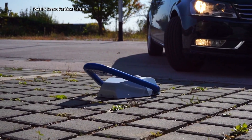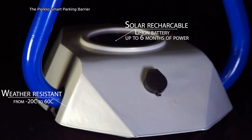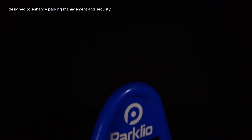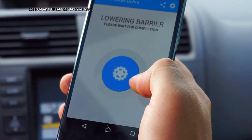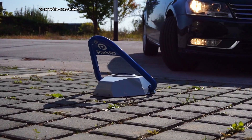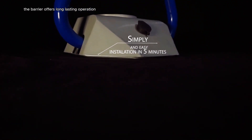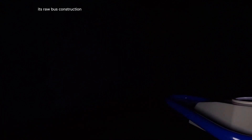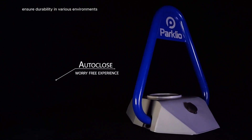The Parklio Smart Parking Barrier is a technologically advanced solution designed to enhance parking management and security. This innovative device utilizes smartphone control and Bluetooth technology to provide convenient and secure access to designated parking spaces. Equipped with solar charging capabilities, the barrier offers long-lasting operation without the need for external power sources, with robust, weather-resistant construction ensuring durability in various environments.